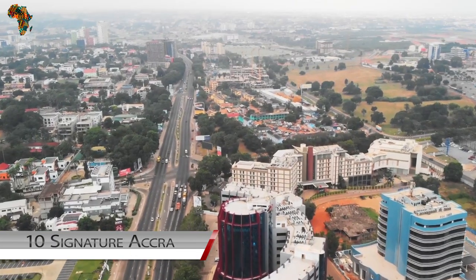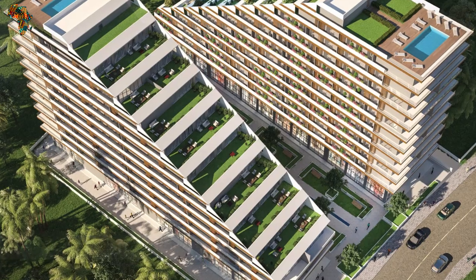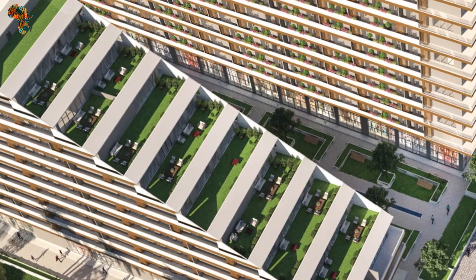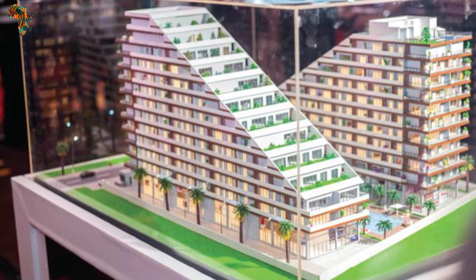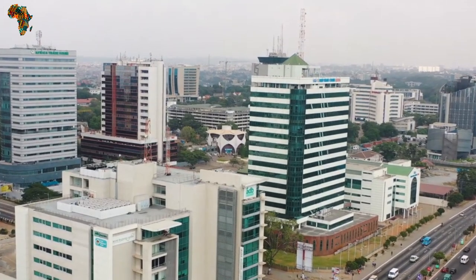Number 10: Signature Accra. We all know that Accra is the capital city of Ghana, and this beautiful signature building is located in Accra. This property is in a prime location. It has a unique, stylish design which appears appealing to the eyes. The Micheletti Group, known for their outstanding work, gave this building their magic touch and it is today admired by all.